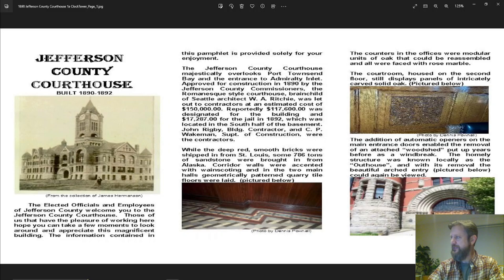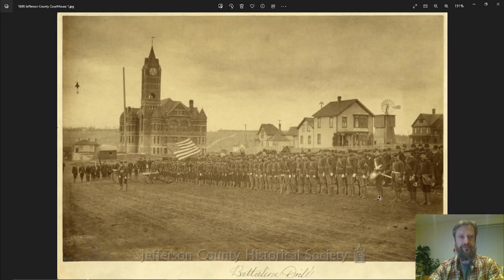This brochure says the red bricks were brought all the way from St. Louis, which is worth pausing on because there was no railroad coming to Port Townsend — they would have had to be brought by ship. I looked at a map and I don't really know how they would have gotten enough bricks from St. Louis to the Olympic Peninsula in 1890. It also says there were 786 tons of sandstone — that's one and a half million pounds — brought down from Alaska. Keep in mind the elevation of this courthouse is about 200 feet above sea level, so not only did they have to get it to the port, they also had to drag it uphill to the building site.